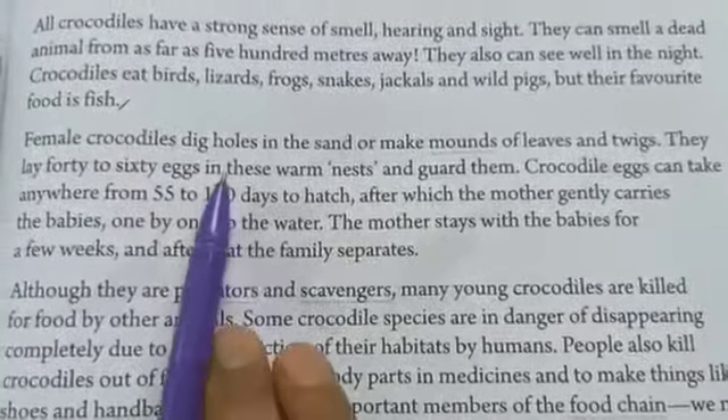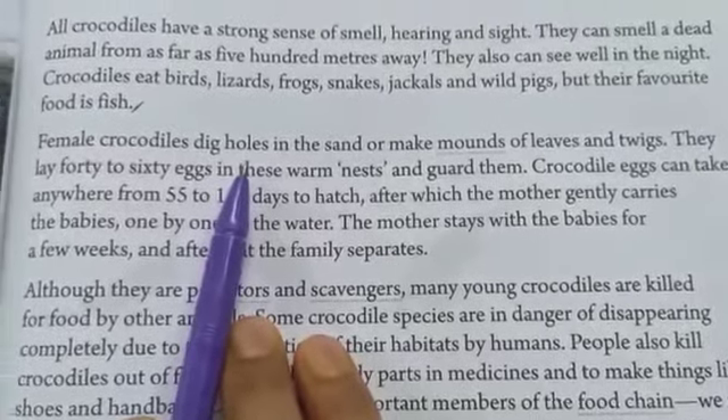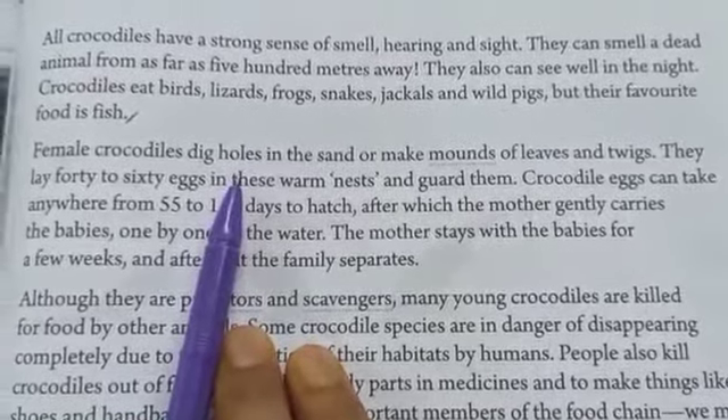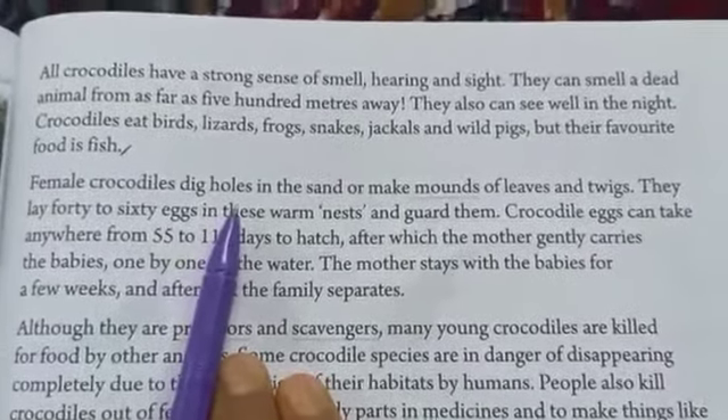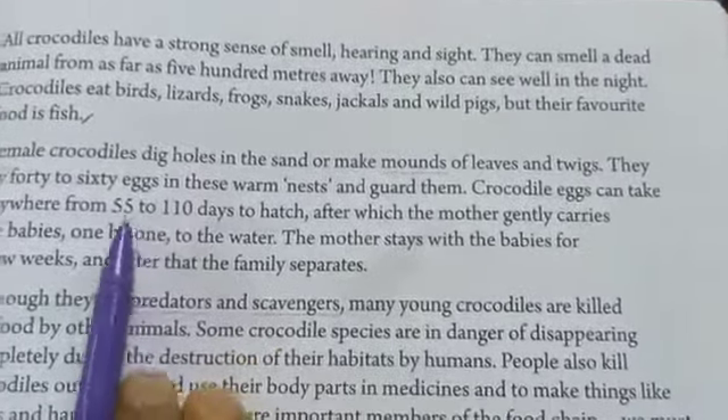So far we have learned that there are three main types of crocodiles found in India. We also learned some special features of the crocodiles, and we learned that crocodiles are cold-blooded animals. Now let's learn something more about crocodiles.